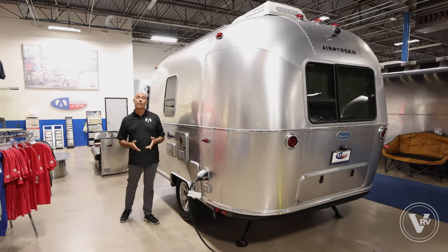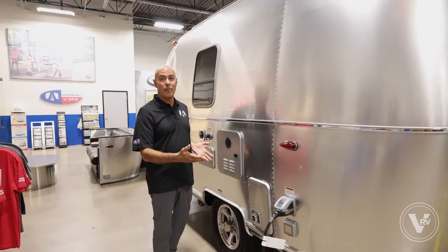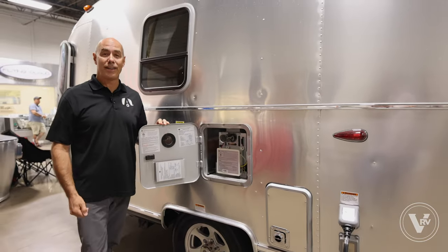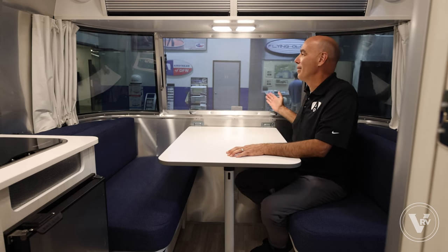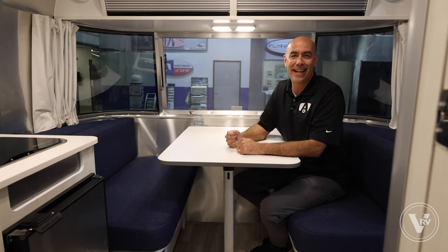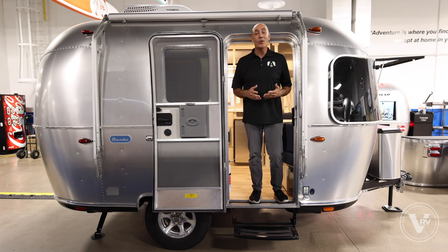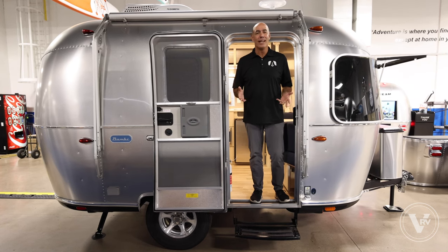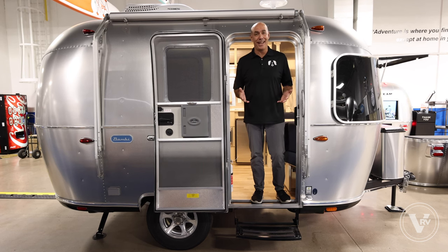Let's check out a few of my favorite things on this 16-foot Bambi, starting with a tankless on-demand water heater. And here's another great one — even though we're in a compact Bambi, I have a huge panoramic window right here in the dinette. And finally, at only 16 feet long, this is easy to tow, easy to stow — it'll fit in just about any campsite on the planet.